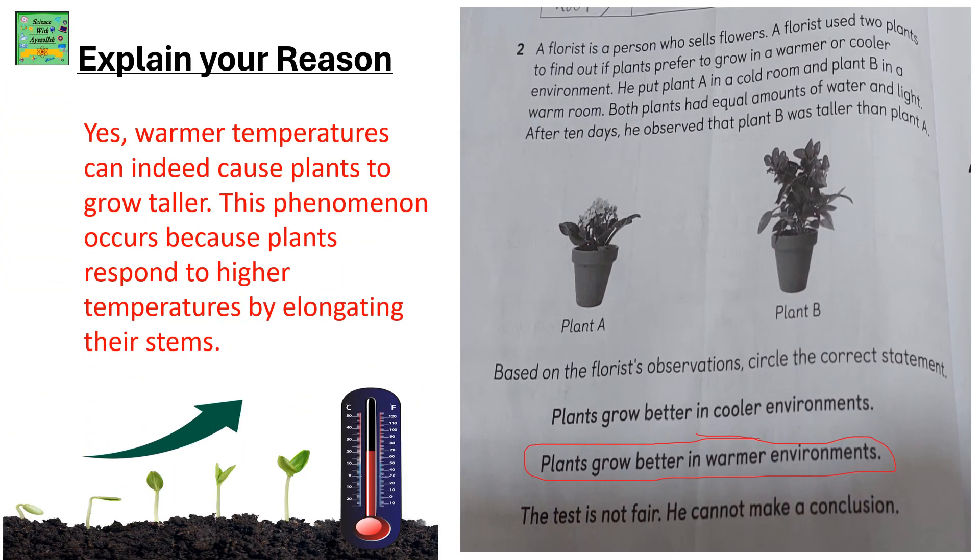Here's a question that you need to answer and write the explanation for your answer. A florist is a person who sells flowers. A florist used two plants to find out if plants prefer to grow in a warmer or cooler environment. He put plant A in a cold room and plant B in a warm room. Both plants had equal amounts of water and light. After 10 days, he observed that plant B was taller than plant A.